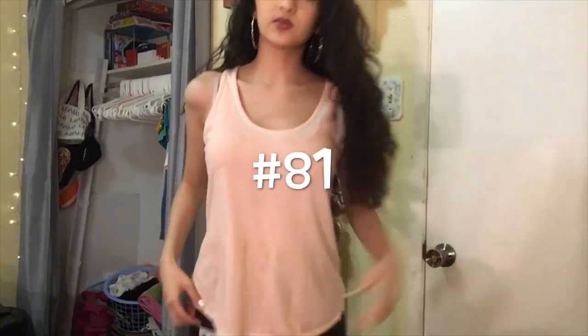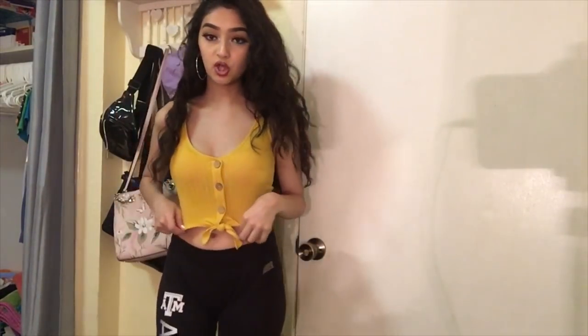This peach v-neck shirt will be a donate. This one is also a donate. This one is also going in the donation pile. This next one is just a basic yellow spaghetti strap shirt, so I'm definitely going to be keeping it. And this really cute yellow crop top I wore in my yellow outfit video — I really like this shirt so I'm definitely going to be keeping it as well.